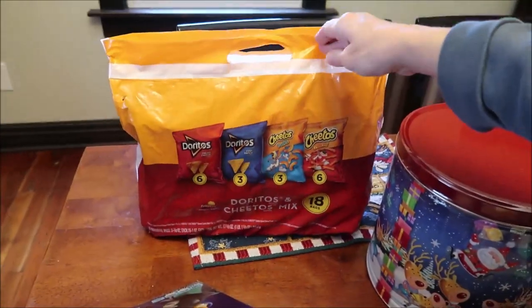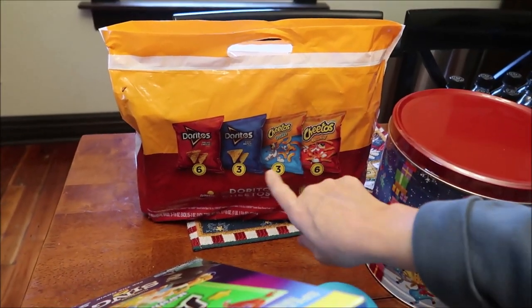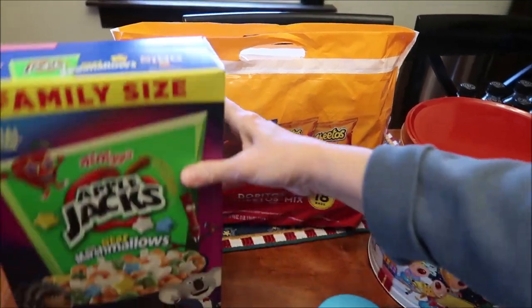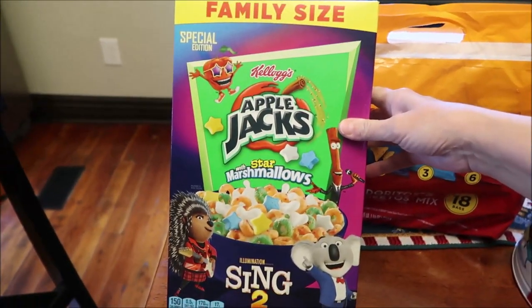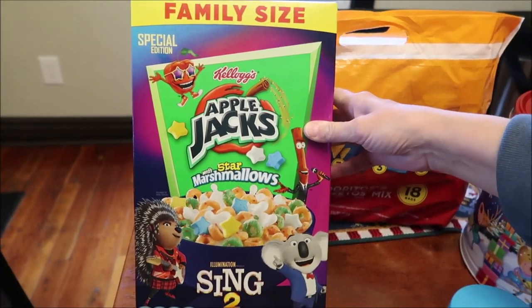At Walmart we got a variety bag of Doritos and Cheetos — puffs, crunchy, Cool Ranch, and Nacho Cheese Doritos. We also bought Kellogg's Apple Jacks with star marshmallows; we've never had Apple Jacks with marshmallows before, so we figured it would be fun to try.